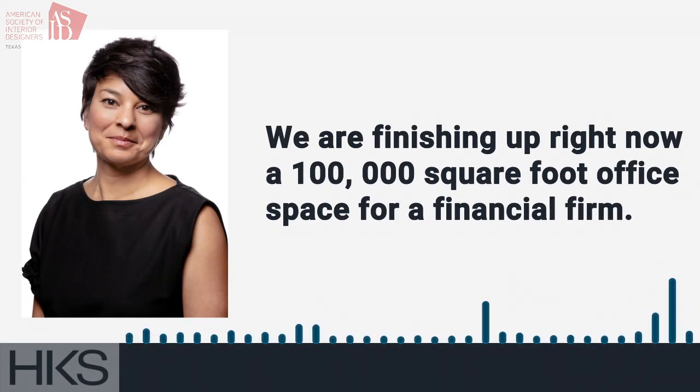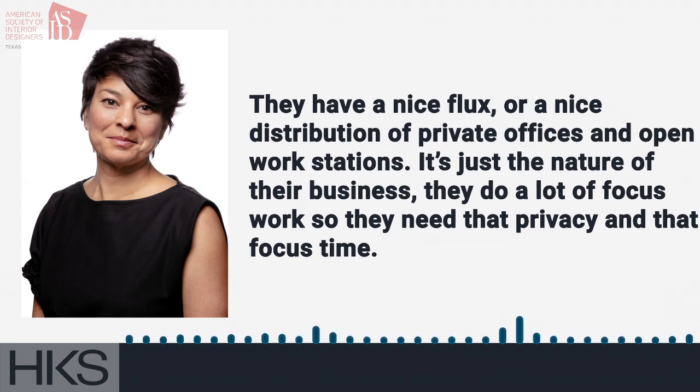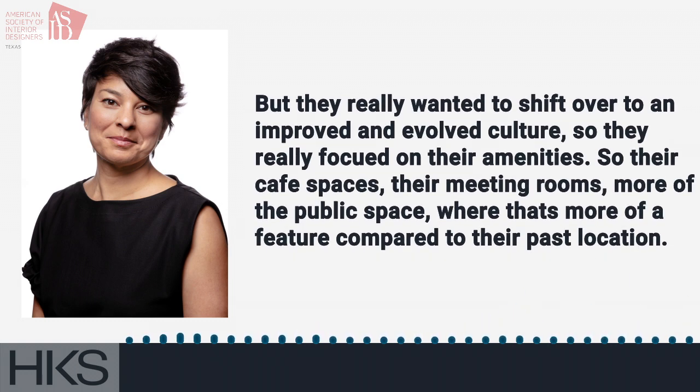We are finishing up right now a 100,000 square foot office space for a financial firm, and it's a beautiful project. It is a bit higher end than a lot of our other projects. It has an internal stair, which is always a big number from a construction cost. They have a nice distribution of private offices and open workstations — it's just the nature of their business. They do a lot of focus work, so they need that privacy, but they really wanted to shift over to an improved and evolved culture. So they really focused on their amenities: their cafe spaces, their meeting rooms, more of the public space as a feature compared to their past location.